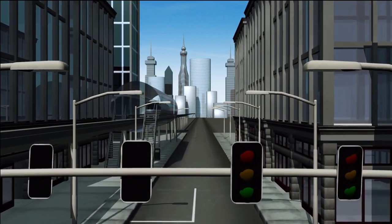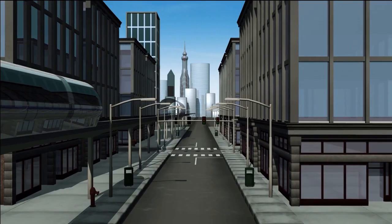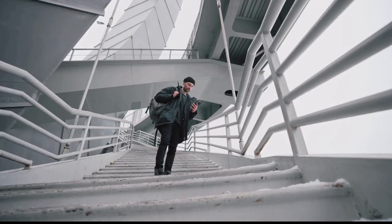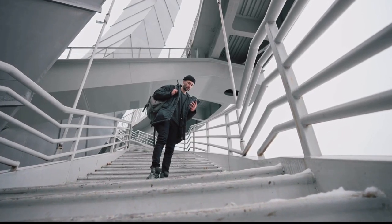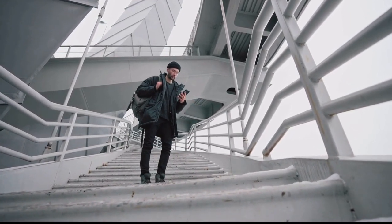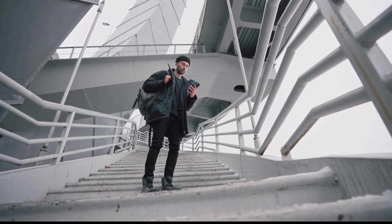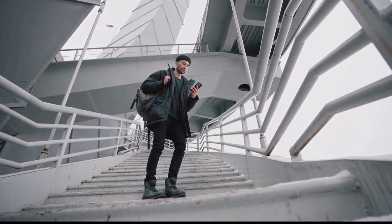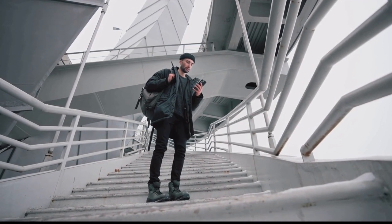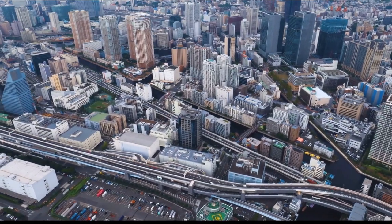Another famous modern bridge is the Chesapeake Bay Bridge, located in the deepest bay in the eastern United States in the Atlantic Ocean, stretching between the states of Maryland and Virginia. The bridge was constructed to facilitate traffic between the two sides of the bay and to allow domestic and foreign tourists to visit. It opened to traffic in 1964 and has an artificial island in the middle of the bridge.